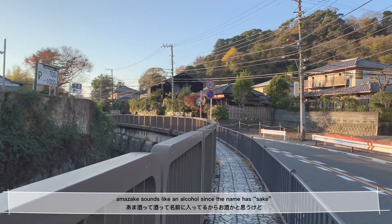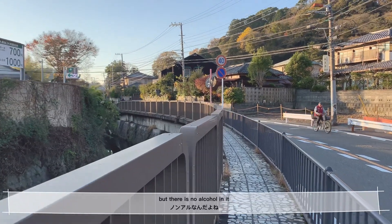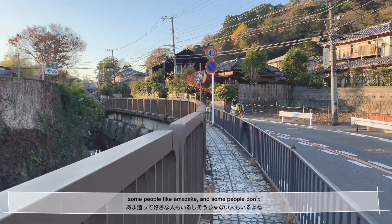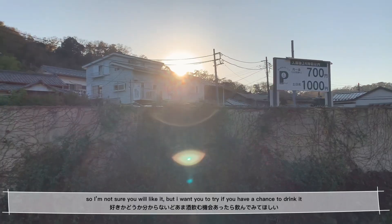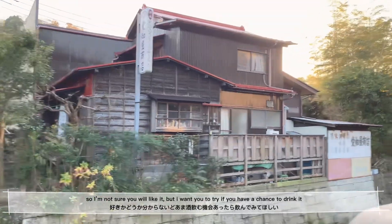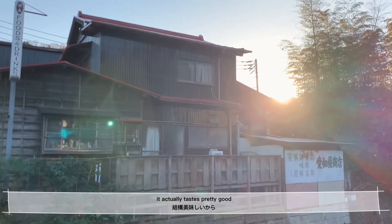Amazake is a drink made out of koji, which is like a rice. Amazake sounds like an alcohol since the name has 'sake,' but there is no alcohol in it. Some people like amazake, but some people don't. I'm not sure you will like it, but I want you to try it if you have a chance — it actually tastes really good.